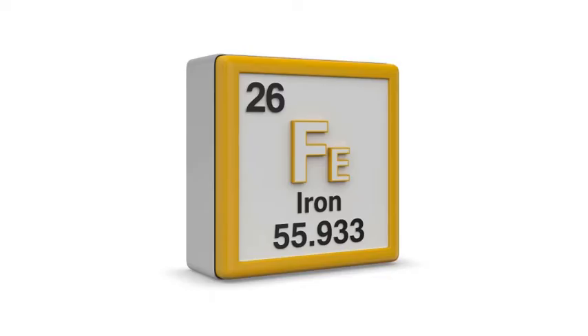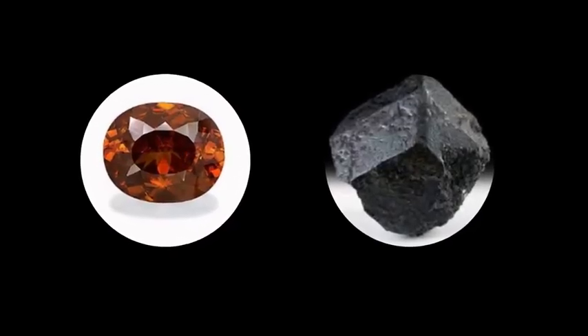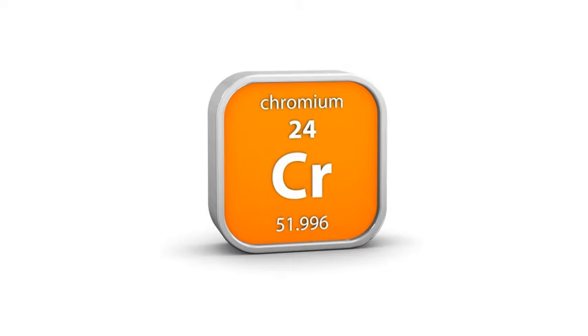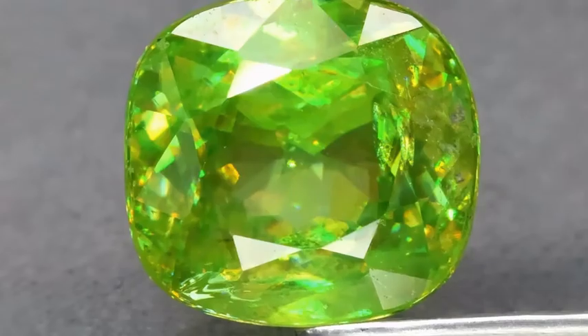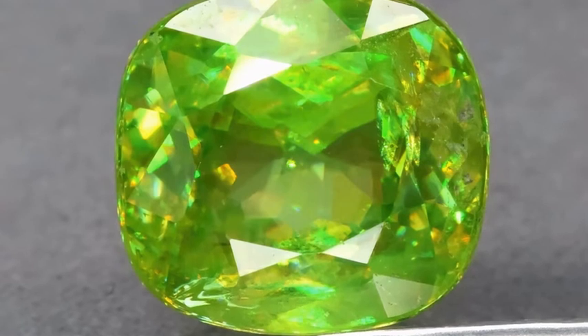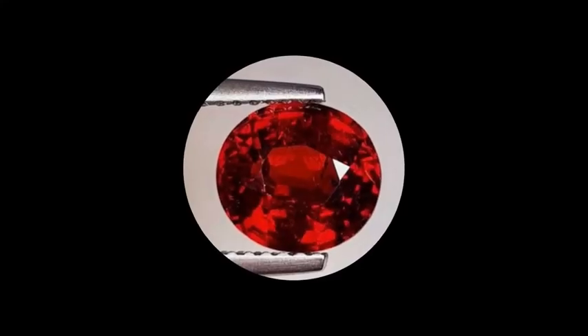The element iron has a strong influence on the color. When in a higher amount, the stone will look darker, while with a smaller amount, the stone will be lighter in color. Other elements influencing the stone color include chrome, known as chrome sphene, making the stone intense green. Reddish sphene gets its color from manganese impurities and is referred to as greenovite.